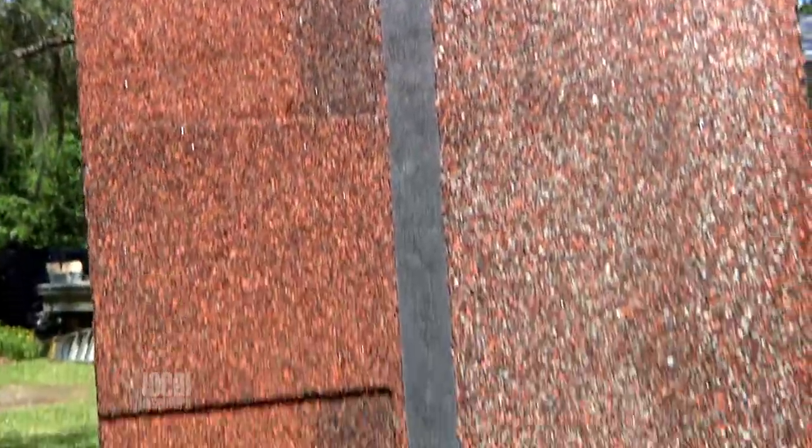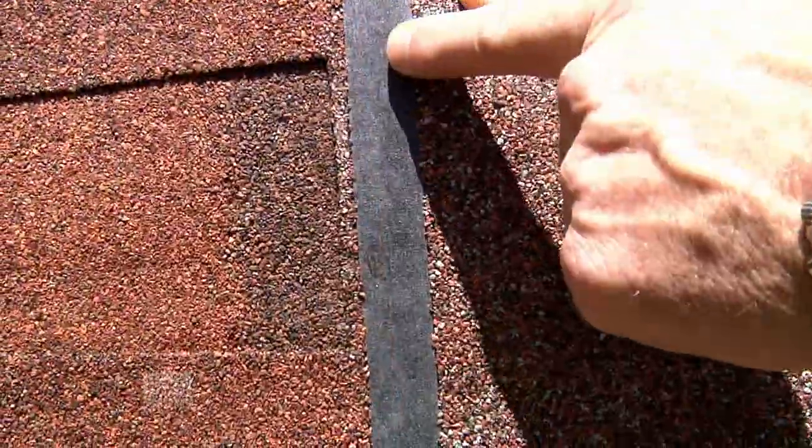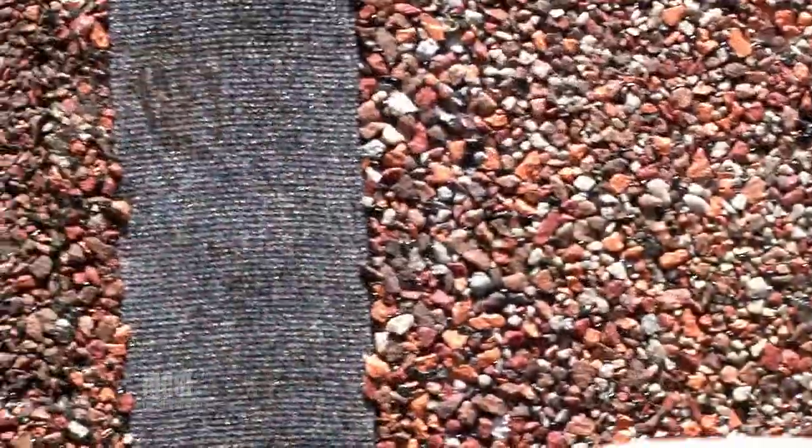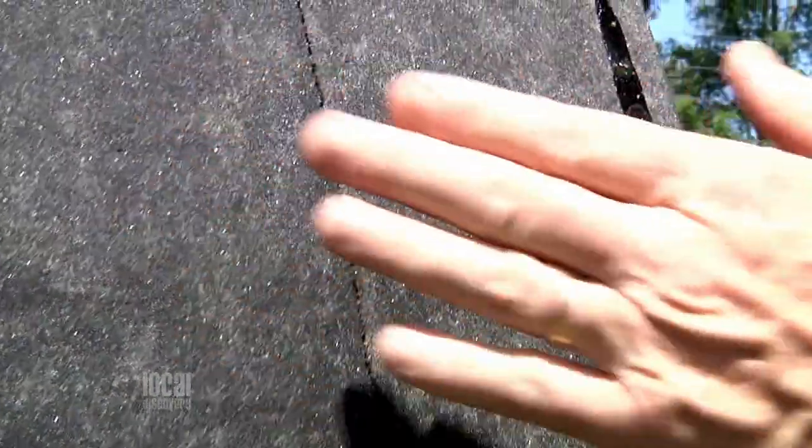I don't know much about roofing materials, but this looks like the Mercedes-Benz of a roofing shingle. It is. It's an Owens Corning product. They call it a Duration product, a Duration Series shingle. And this is their new Surenail technology. So it is considered a Mercedes-Benz — the best on the market.